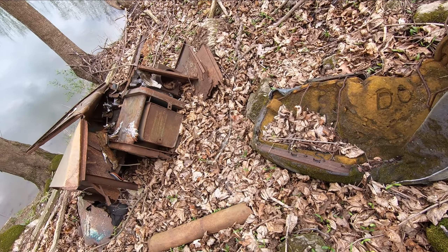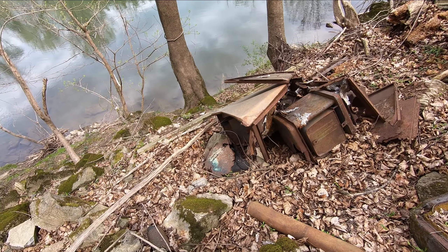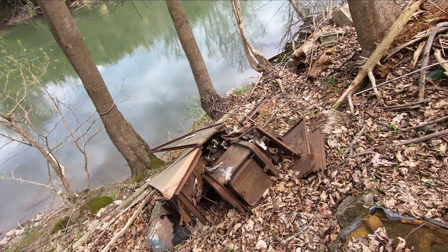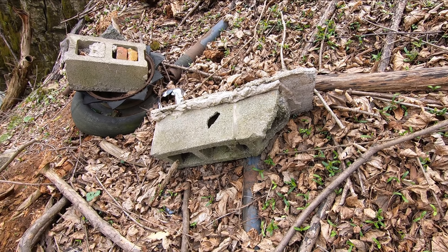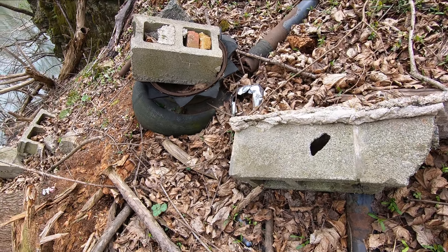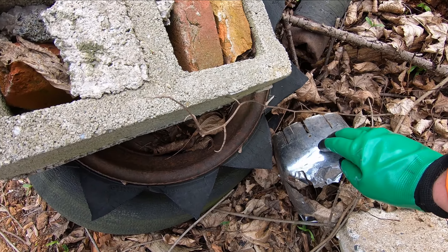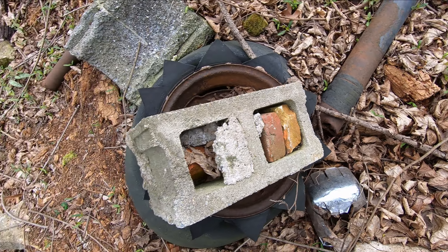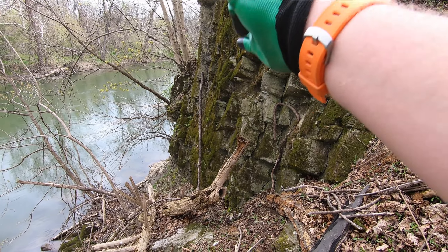All right, we've got a car seat, an old stove maybe, some construction material, an old tire, maybe an old headlight. Wow, a lot of stuff here.